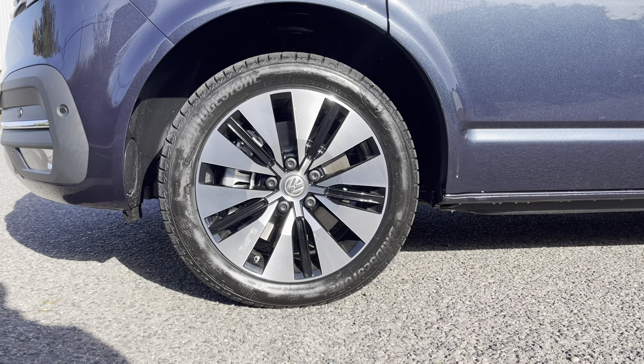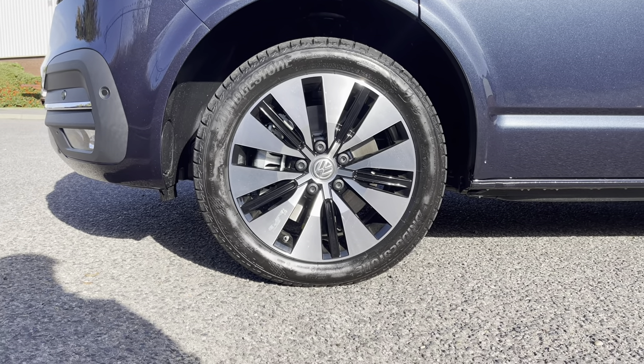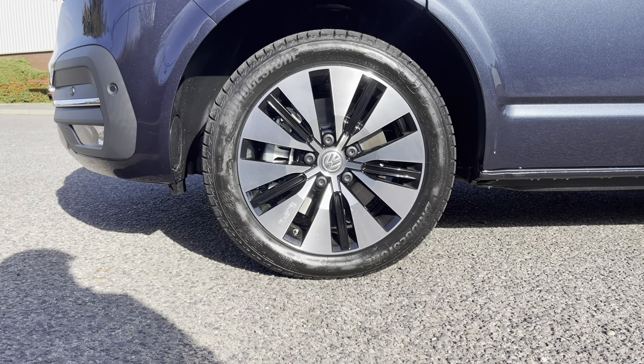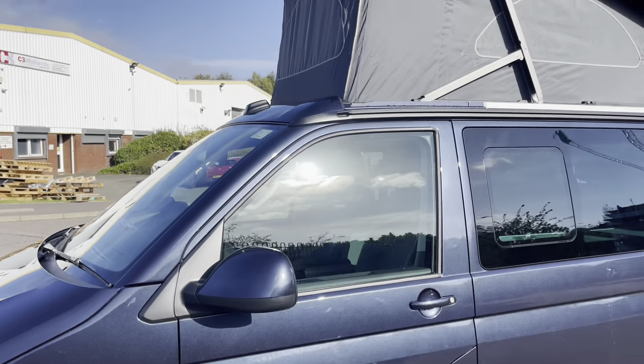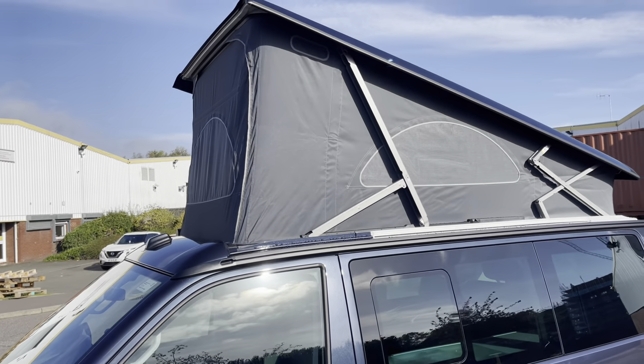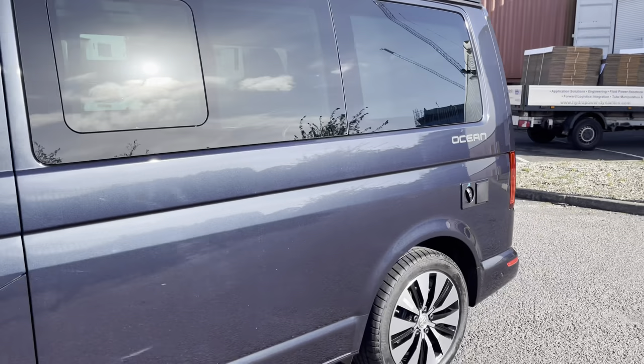Across both of the front wings is some beautiful California badging, and below this the vehicle sits on lovely 18-inch 8J Teresina black diamond turned alloy wheels, which give a really nice look and finish to the vehicle overall. This vehicle, being a California Ocean, comes with the electronically pop-up roof which can be operated inside the cab.